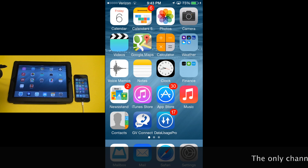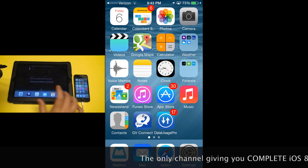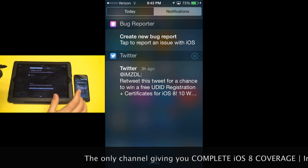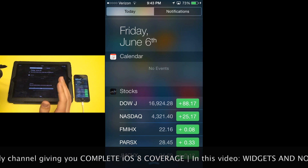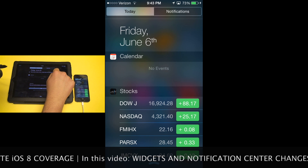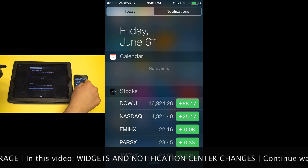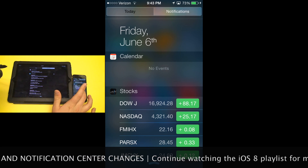One of the updates in iOS 8 is in the Notification Center. Apple has redesigned the Notification Center on both the iPad and the iPhone, and they're both very similar now. They got rid of the missed tab that would appear next to notifications, and there are now only two tabs: the Today tab and the Notifications tab.